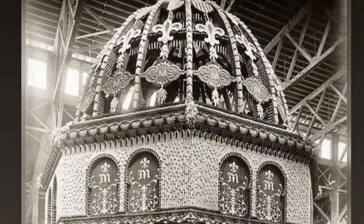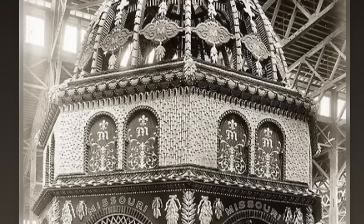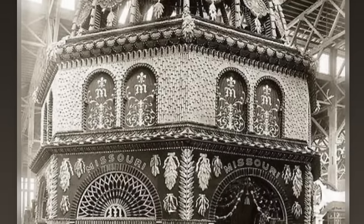Another one from St. Louis. Wow. Incredible.